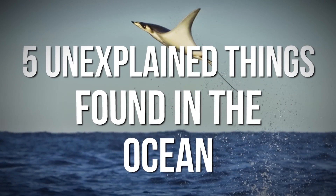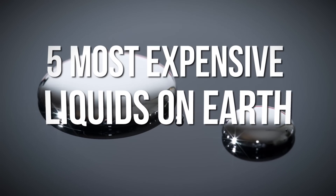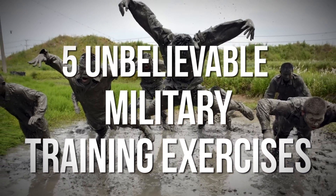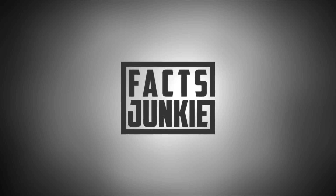If you like list videos like "5 Unexplained Things Found in the Ocean," "5 Most Expensive Liquids on Earth," or "5 Unbelievable Military Training Exercises," don't forget to subscribe to our other channel, Facts Junkie.